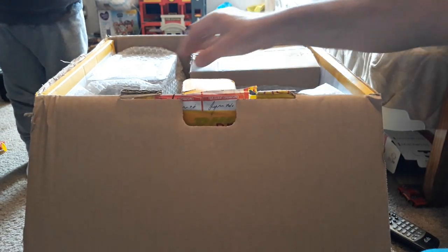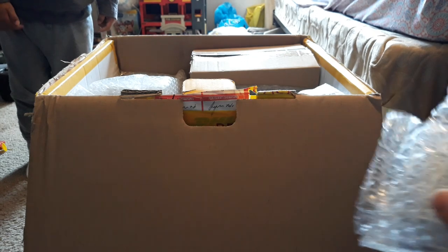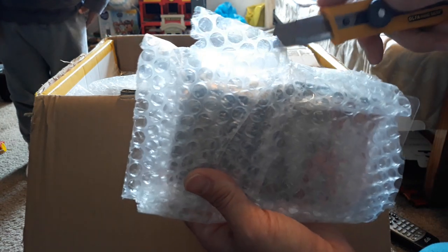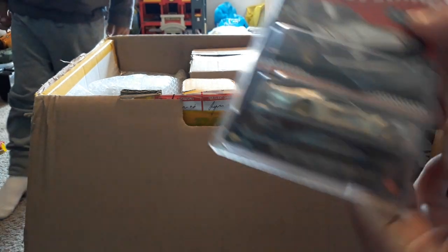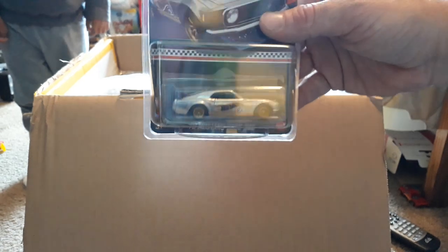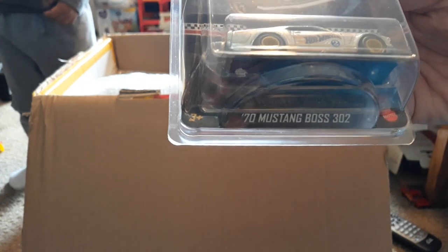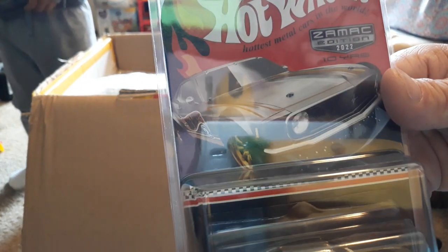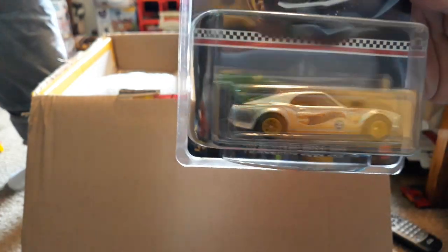Now to the die cast — we have these guys here, which are the Walmart ZAMAC 70 Boss Mustang. So your '70 Boss 302, this is your ZAMAC 2022. This is going to be the Walmart promo. I haven't seen it advertised yet, so I will be selling these probably before Walmart or around the same time.